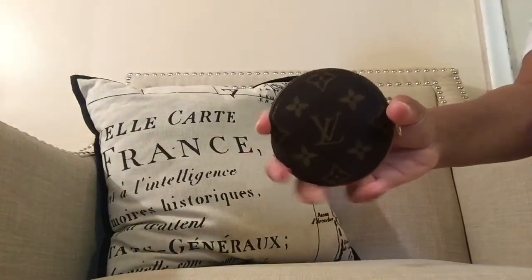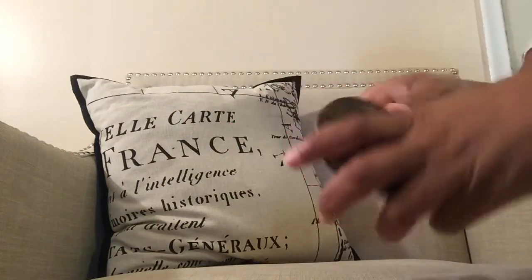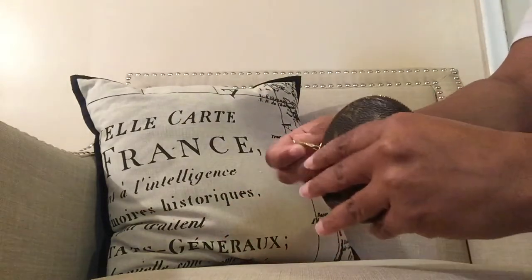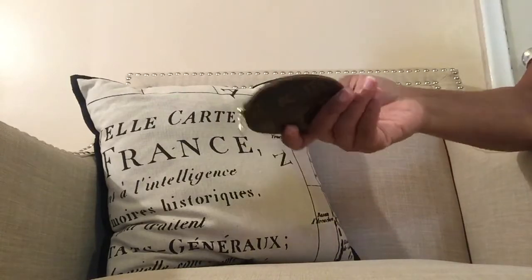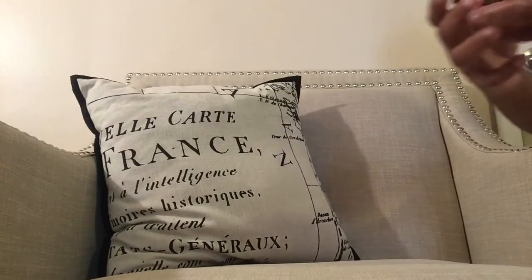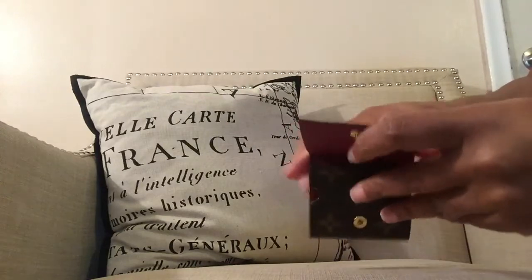The next one is my beloved round coin purse by Louis Vuitton. I have this thing full of coins and I love it. I put it in all my bags — it always comes in handy. I also put safety pins in here sometimes.